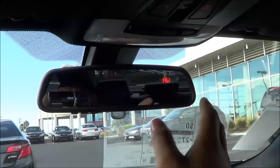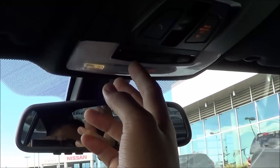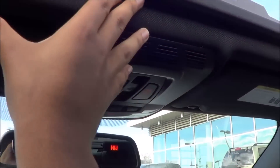Up here we have your auto-dimming rear-view mirror with an integrated compass, garage home link, SOS safety connect, interior LED lighting, and sunroof controls. With the M Sport package, we get this really nice black headliner, which is very high quality.